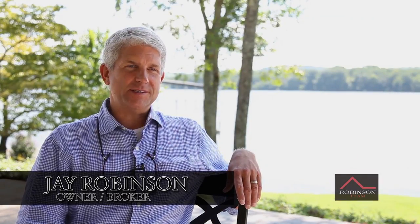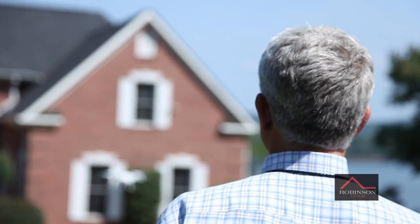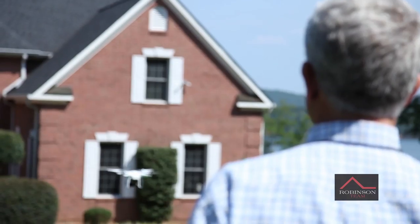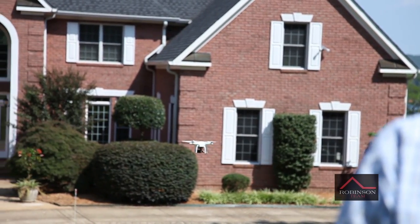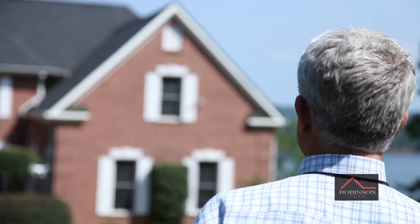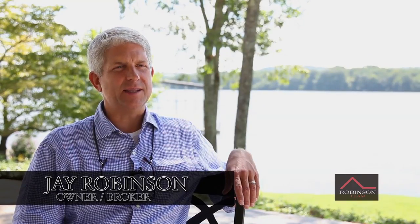Hi, this is Jay Robinson with the Robinson Team at Keller Williams Realty. We always try to stay on top of new marketing techniques and any new ideas that come into the marketplace — basically anything we can use that will help us market our sellers' properties better and get them sold quicker. We're open to trying.